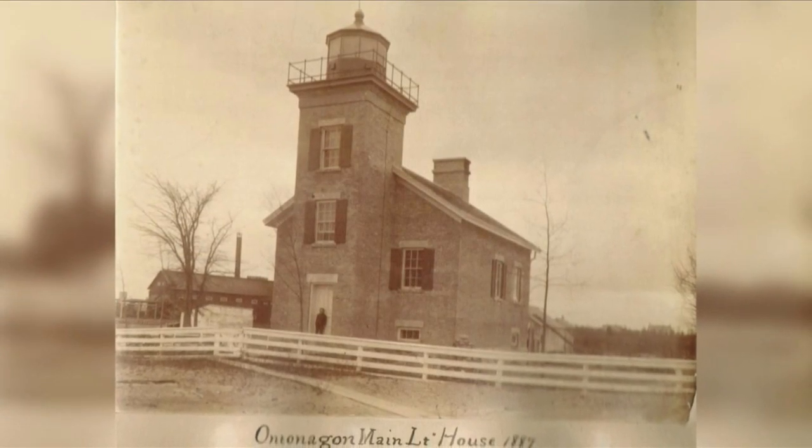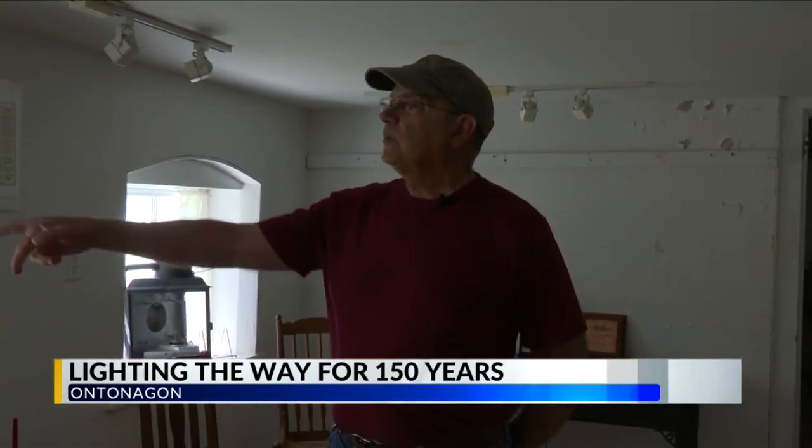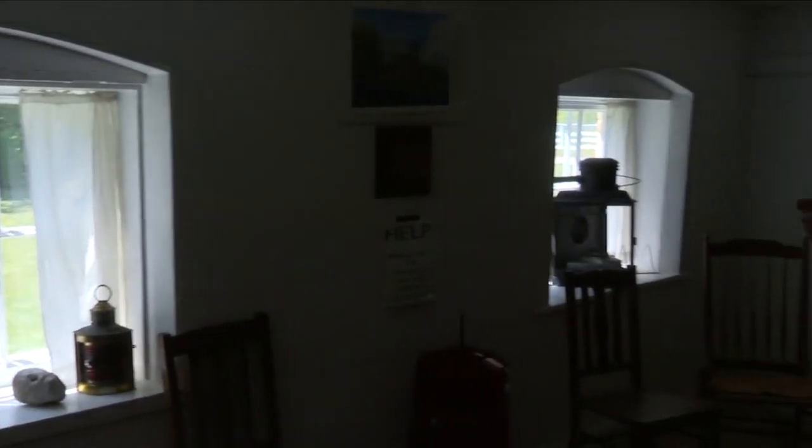Back in 1892, when Mr. Corrigan got permission to make this his formal dining room, he had this window doubled in size and added another window because he wanted more light in here so his family could see to eat. Back then, the government provided everything a keeper needed to do his job, but not for the family.